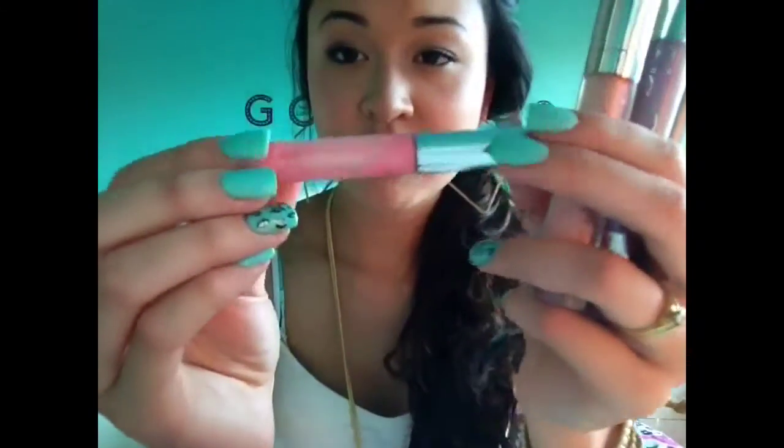This is Ice Slicks by Freeze 24-7. Their brand makes a lot of really good things for age-defying. This is actually a lip plumper. I really like those, even though I don't necessarily need to make my lips bigger — I just kind of like the tingly feeling. This works really well and it gives a really cute, nice pink shimmer.